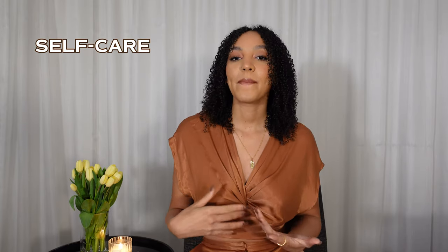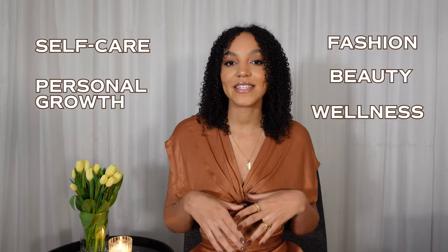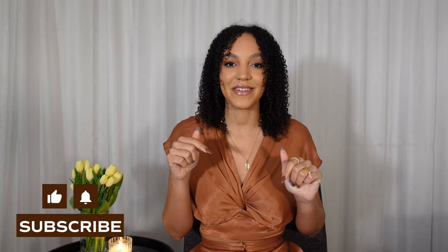Hello, beautiful people. Welcome back to my channel. If you're new here, my name is Lara and I make videos about self-care, personal growth, fashion, beauty, wellness, and the likes. So if that sounds like your cup of tea, please go ahead and hit that subscribe button.